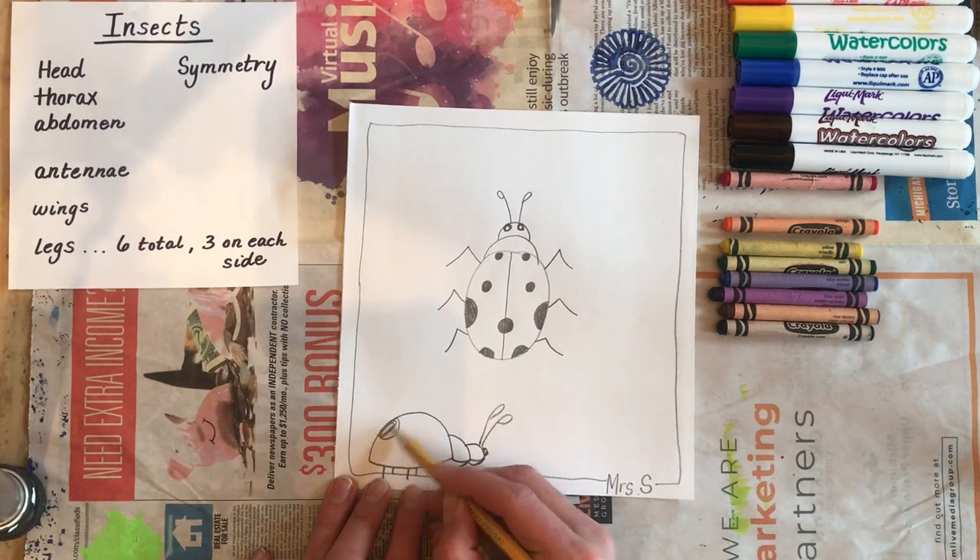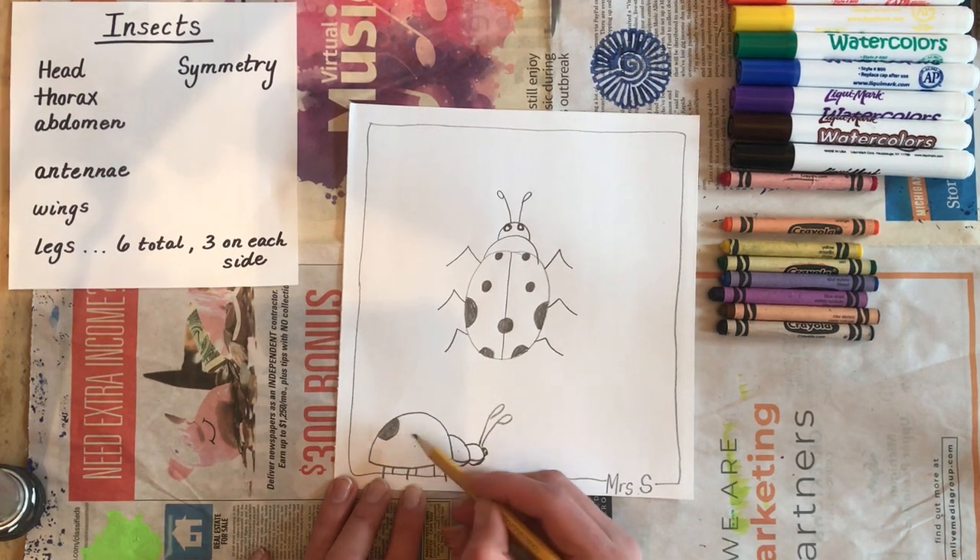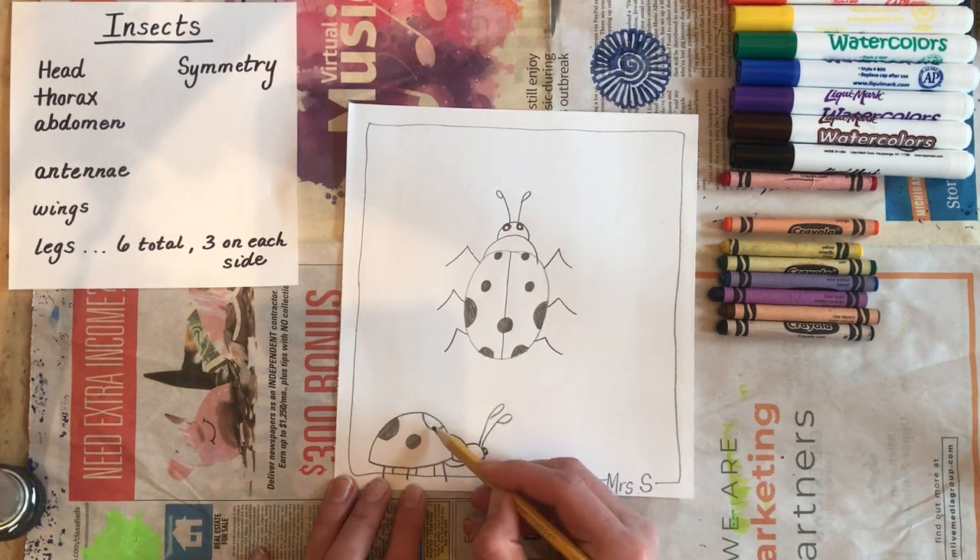We're only seeing one side of the ladybug, so design your spots. Did you know that not all ladybugs are red? Some are orange, some are yellow, I learned.